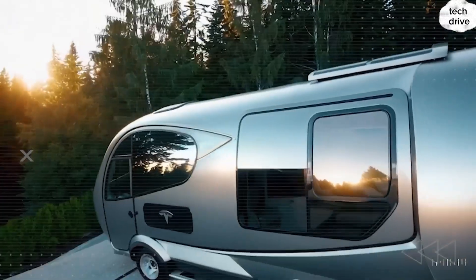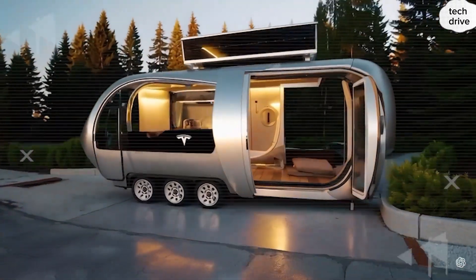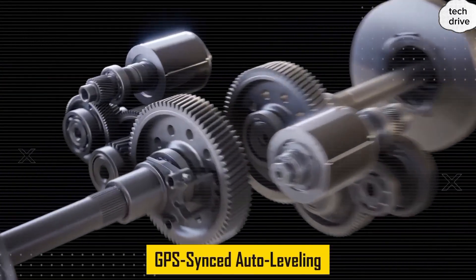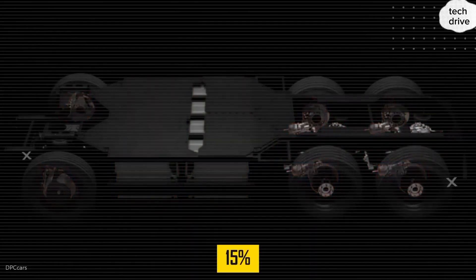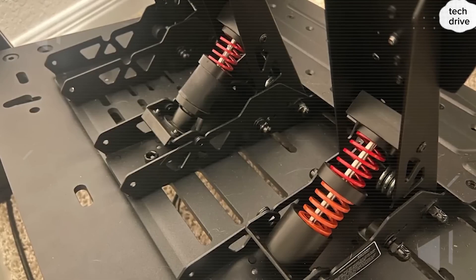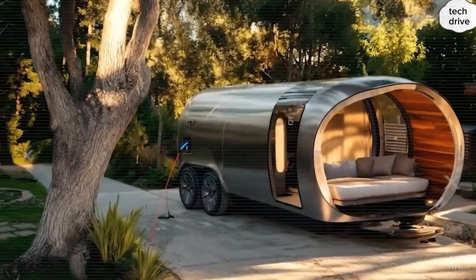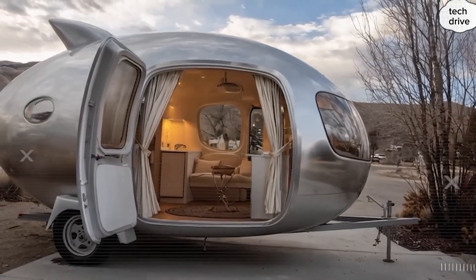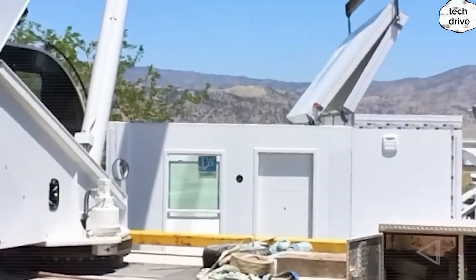But how does it fold so efficiently without breaking down? Advanced carbon fiber hinges combined with AI-integrated auto-leveling systems enable an 85% reduction in volume while ensuring zero structural compromise over 10,000 miles of towing — NASA-level precision, literally. Each of the 12 actuators is calibrated with surgical accuracy. They fold and unfold the structure without stressing the frame, while carbon fiber-reinforced polymer hinges absorb tension without fatigue, tested to 10,000 cycles. That means this house can be packed and unpacked for decades. Seal integrity is 99.9% against dust, moisture, and harsh weather.